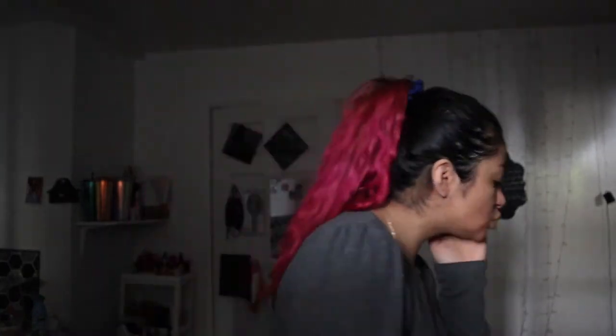First thing's first, we're gonna go ahead and apply our hyaluronic acid from Inky. During this time especially, since it's getting colder now, my skin does get even more dry, so we're just gonna go over here and double up basically.